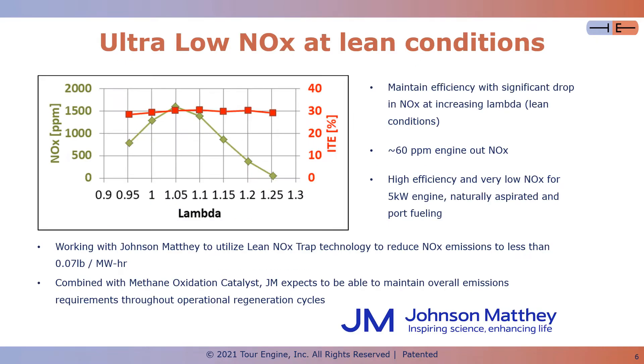The graph on the left depicts the indicated thermal efficiency in red and the engine-out NOx level in green as a function of lambda, which is the air-fuel ratio.